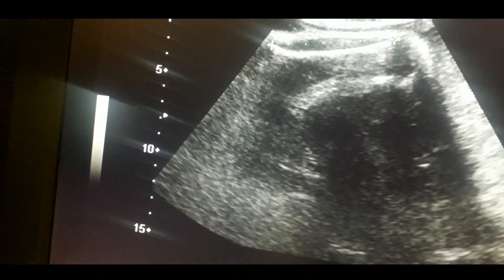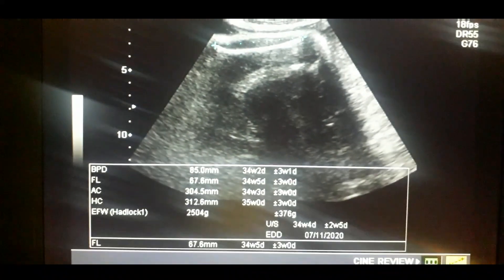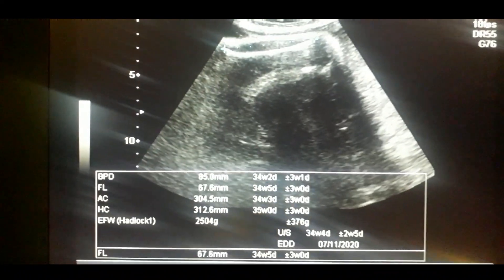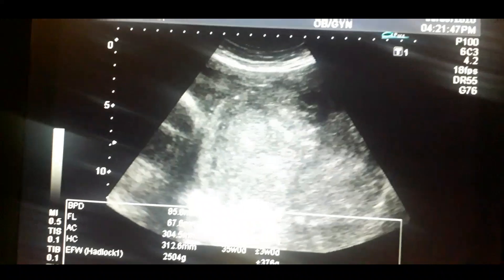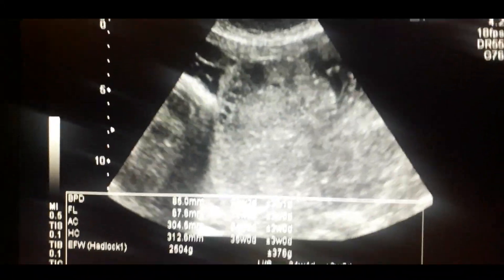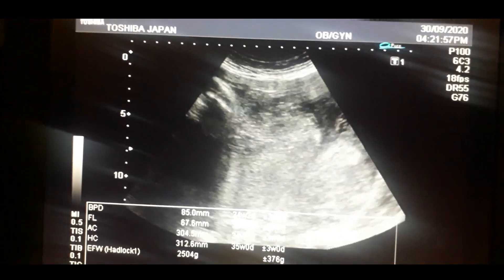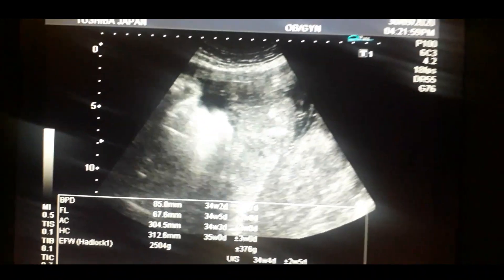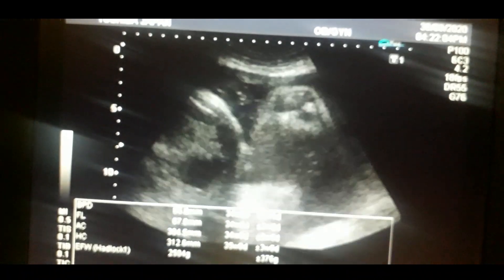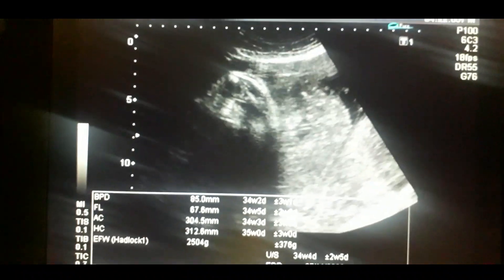Look at the measurement of the femur. This is a very interesting case and very rarely do you come across these cases. This is the placenta — you can see the space between the head and the bladder. It is about grade 2 to 3 maturity placenta.